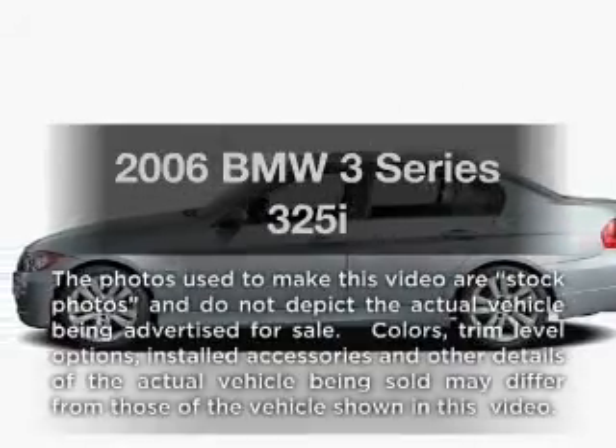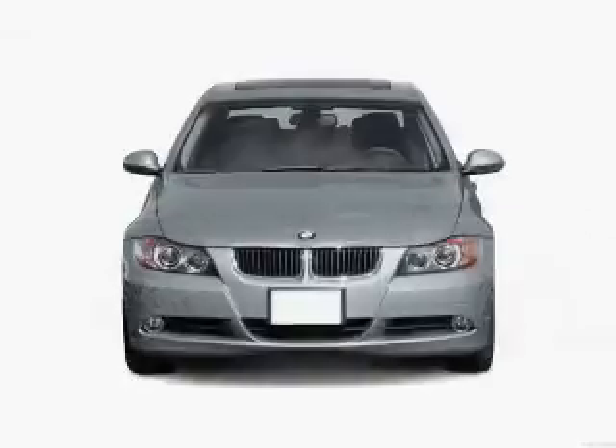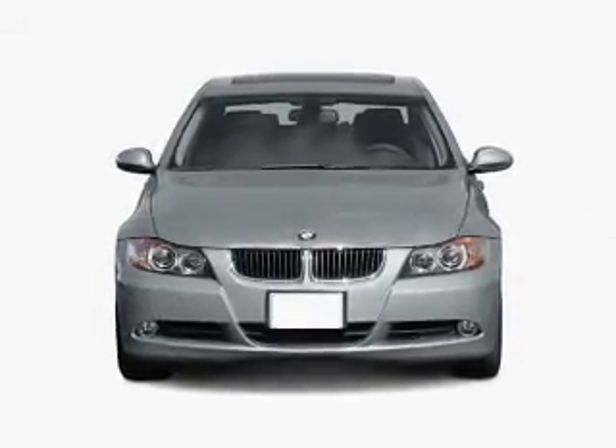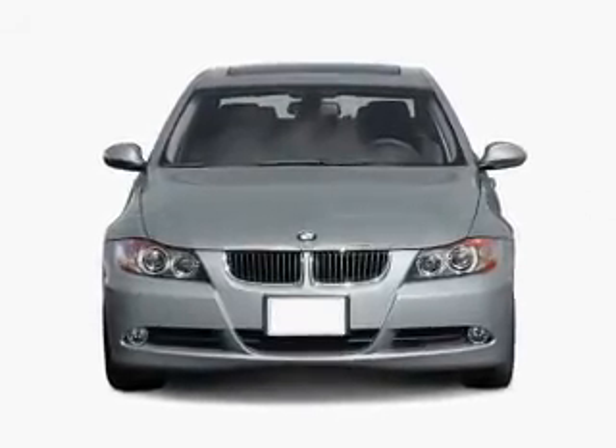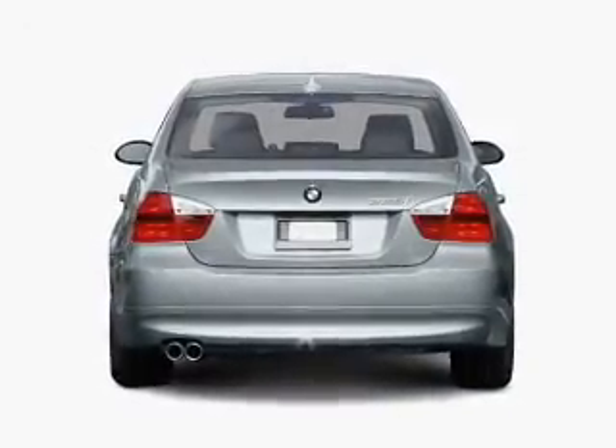Get noticed in this 2006 BMW 3 Series. If you're looking for a first-rate auto, this one could be yours today. With a solid six-cylinder engine connected to a smooth shifting automatic transmission, premium wheels lend a distinctive appearance.